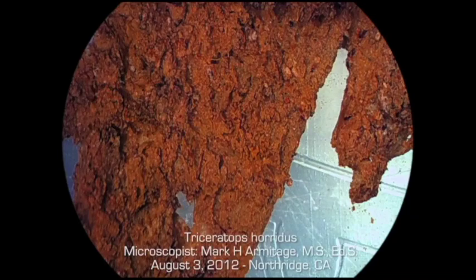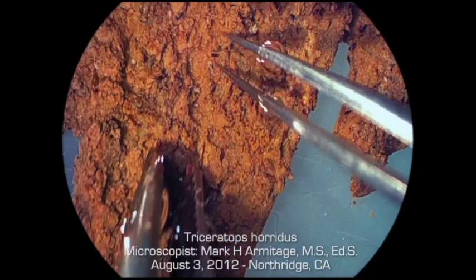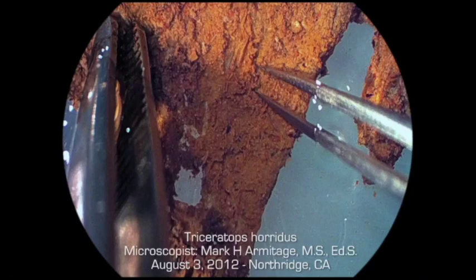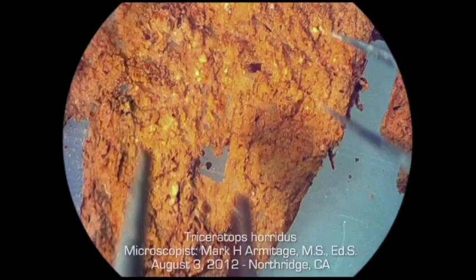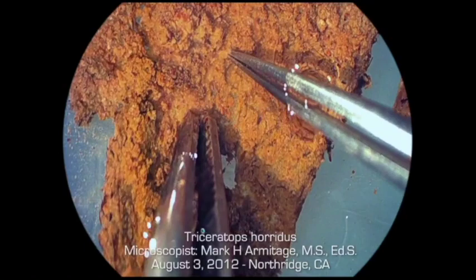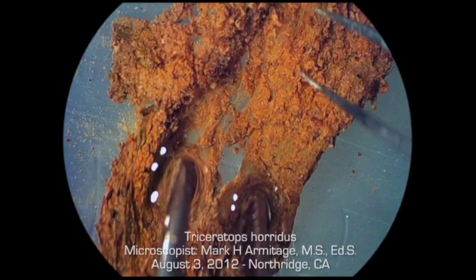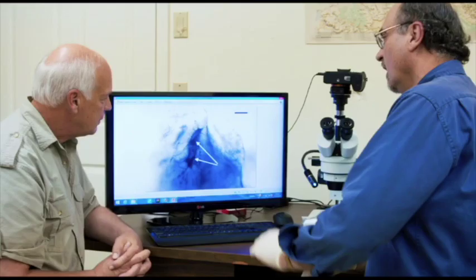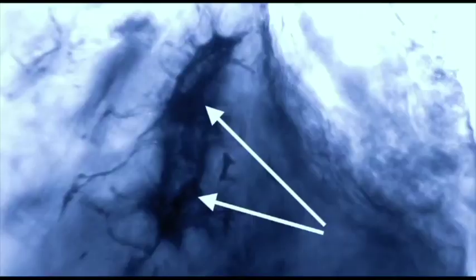Mark was able to extract some very thin layers of elastic material away from the inner core of the horn without having to decalcify it first. You can see it's stretchy and flexible — it's stretching almost twice its original size. This is original dinosaur tissue that he peeled directly from the fossil with no decalcification. This is how accessible this tissue was — he didn't have to remove any fossilized bone to get to it.